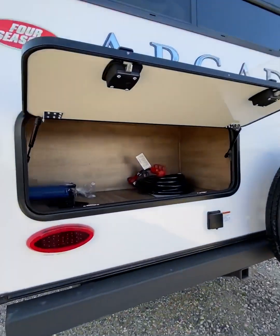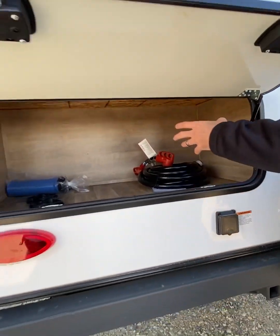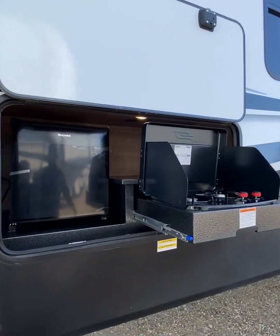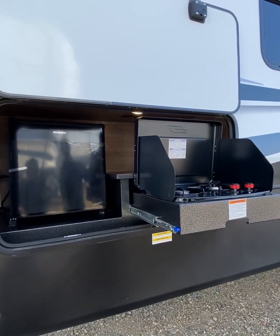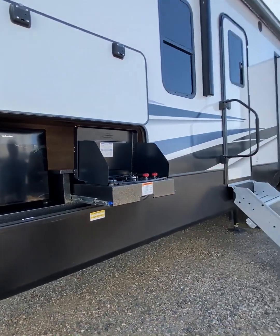At the back of the trailer, conveniently located, is a 50-amp power supply and additional storage underneath your rear bed. The 3940, along with the loft, also incorporates a two-burner cooktop, a small fridge, and a fully enclosed underbelly underneath.